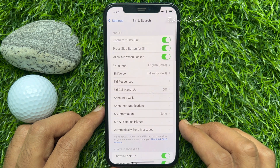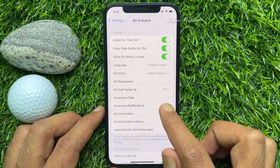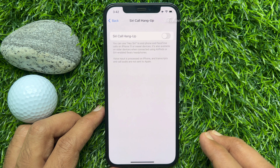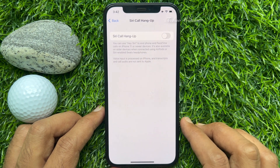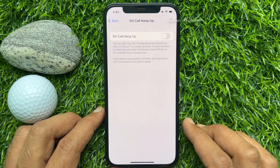Here you will see Siri call hang up. By default, Siri call hang up is off. Tap Siri call hang up. You can use Hey Siri to end phone and FaceTime calls on iPhone 11 or newer devices. It's also available on older devices when connected using AirPods or Siri-enabled Beats headphones.